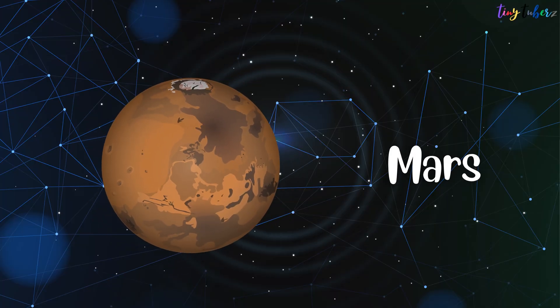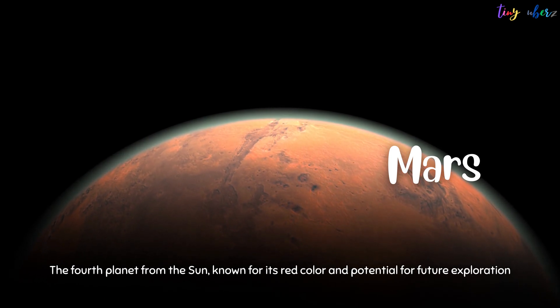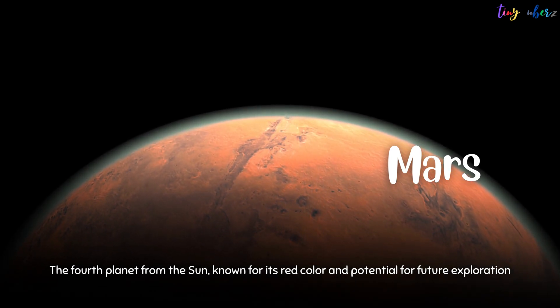Mars is the fourth planet from the Sun, known for its red color and potential for future exploration.